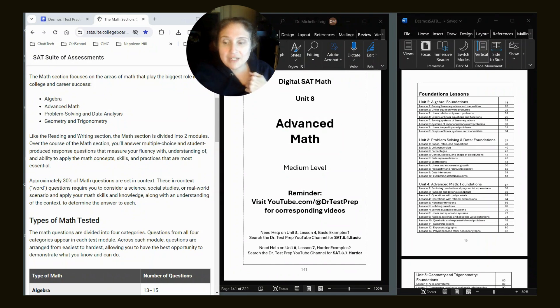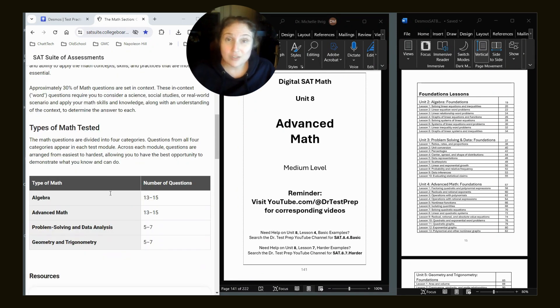Let's take a look at the left-hand side of my screen — this is what is on your SAT. The math section focuses on the areas of math that play the biggest role in college and career: algebra, advanced math, problem solving, and data analysis. You'll have two modules with multiple choice and student-produced responses, and 30% of them will relate to real life, which is why a lot of the questions I created for you are situational.